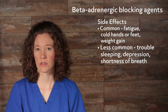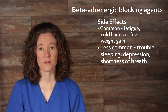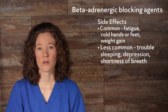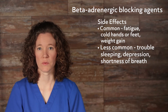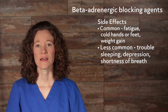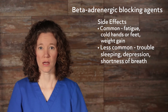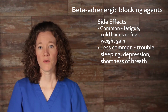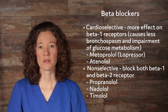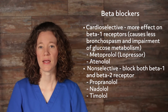Common side effects of beta-blockers include fatigue, cold hands or feet, and weight gain. Less common side effects include trouble sleeping, depression, and shortness of breath. Beta-blockers are generally not given to patients with asthma or COPD because of the risk of triggering severe asthma attacks. In patients with diabetes, beta-blockers may block signs of low blood sugar, such as rapid heartbeat. If a patient with diabetes or pulmonary disorders needs to take a beta-blocker, the cardioselective beta-blockers are preferred, such as metoprolol and atenolol.